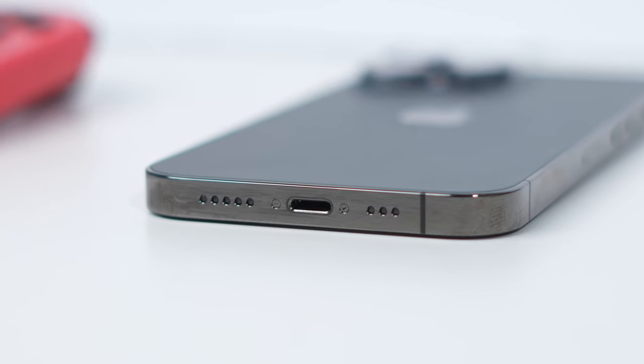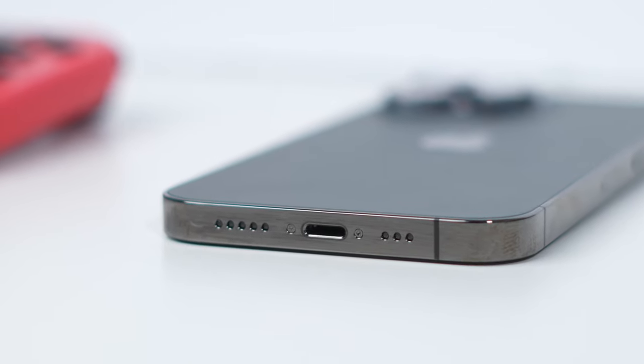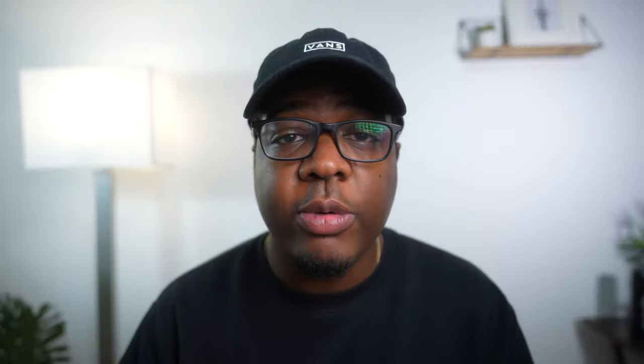USB-C is ultra useful for multiple things like faster data transfer speeds, simplifying your cords, and connecting peripherals like connecting your camera directly to your phone to transfer photos. So when you're doing content, or even just taking photos or videos and you want to transfer it to your computer, right now you don't have many options to easily do that. If you're somebody that requires USB-C, you're going to want to skip the iPhone 14 Pro.